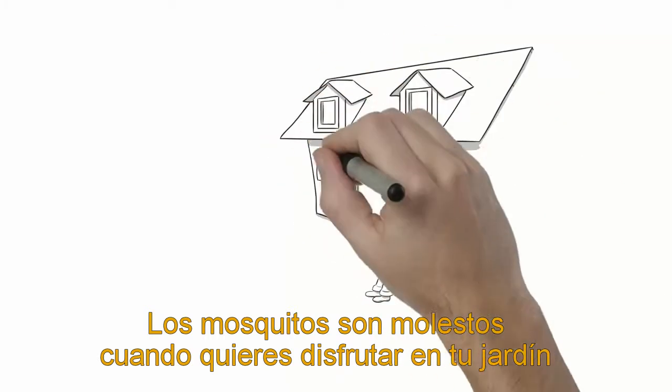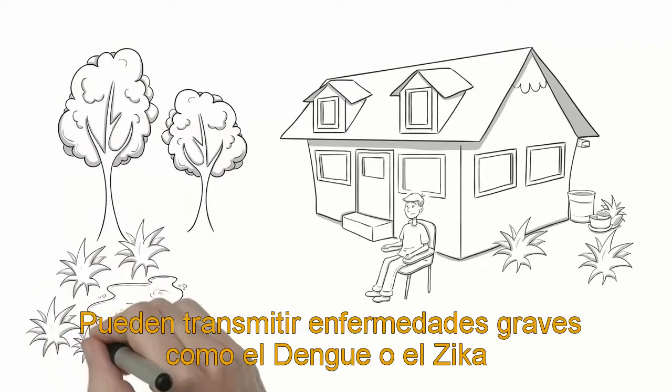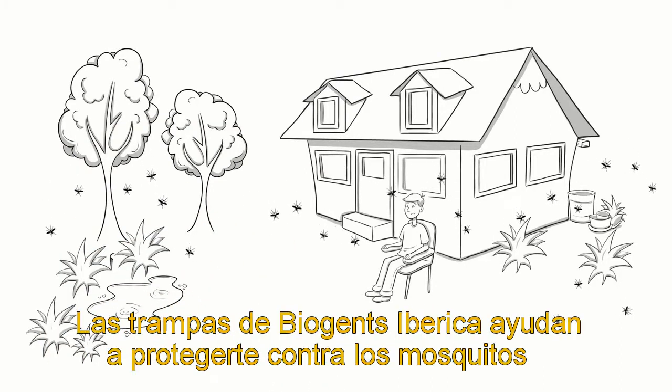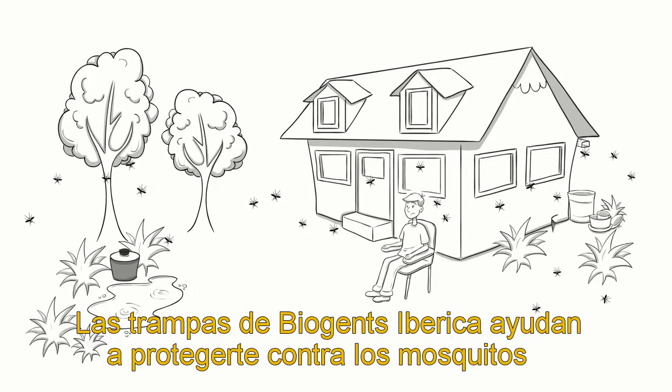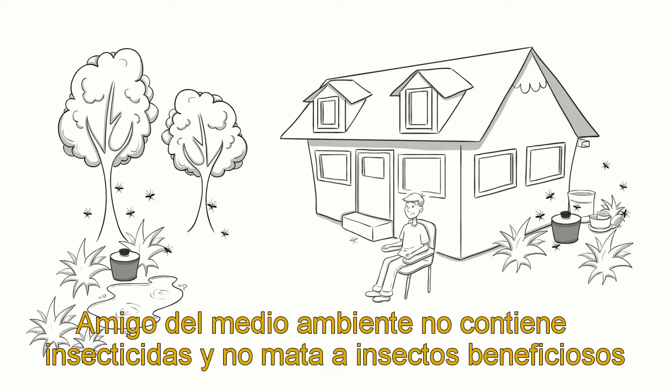Mosquitoes can be a rather annoying pest when trying to enjoy a nice warm evening outside, not to mention that some even carry serious diseases like dengue or Zika. Biogen's mosquito traps help protect you from bothersome mosquitoes, especially tiger mosquitoes, in an environmentally friendly way without using insecticides or killing beneficial insects.